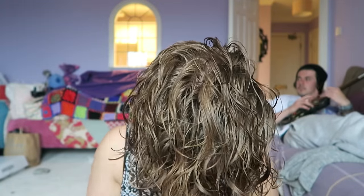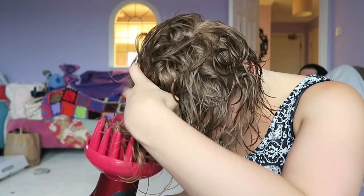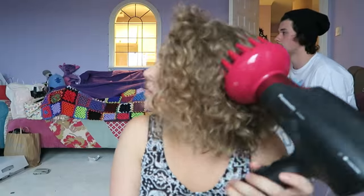Once I have a thin, even cover all over my hair, I get to drying. The big pink thing on the end of my dryer is called a diffuser. A diffuser spreads out the jet of air more evenly through lots of little holes, so your curls are more defined and go less frizzy. It is a curly-haired lifesaver and I strongly recommend getting one if you have very curly hair.